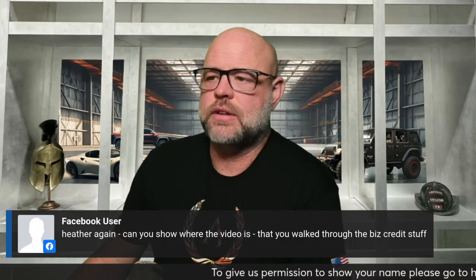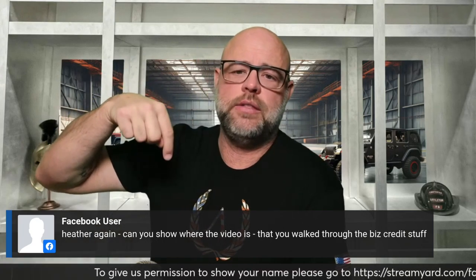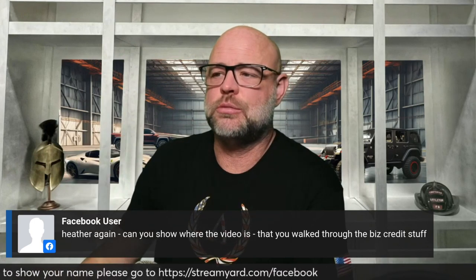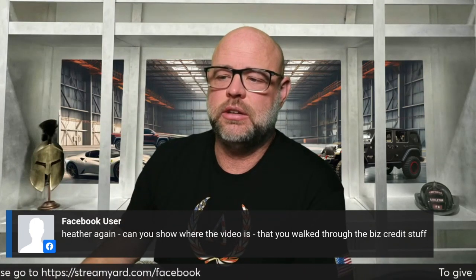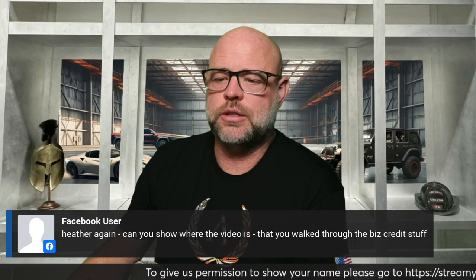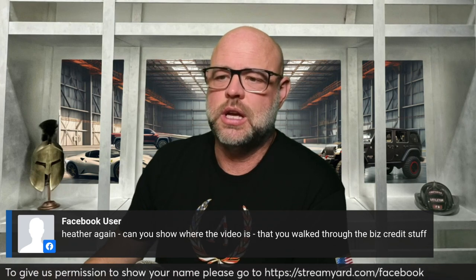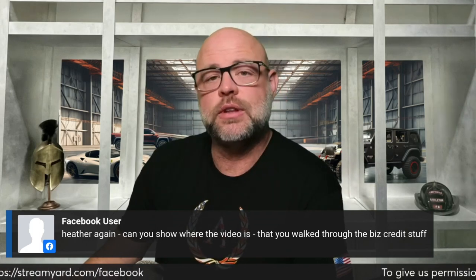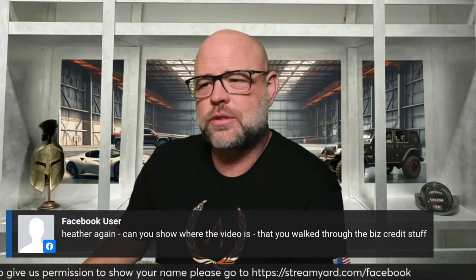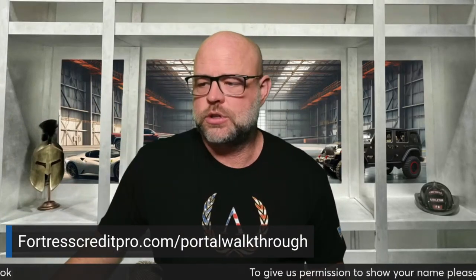The video walking through business credit stuff is inside the portal. Back in October, Vanessa and Chastity and I literally walked through each step. If you go to member.fortresscreditpro.com, that's where you log in for the business credit portal. Inside, it's either in Fortress University or the Facebook page — it's back in October — 'Fortress Credit Pro Portal Walkthrough.' I didn't even know she created that, so that's cool.